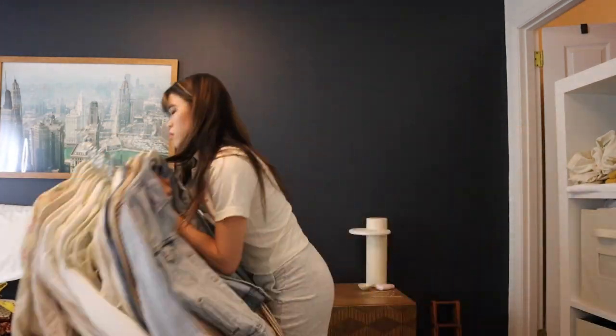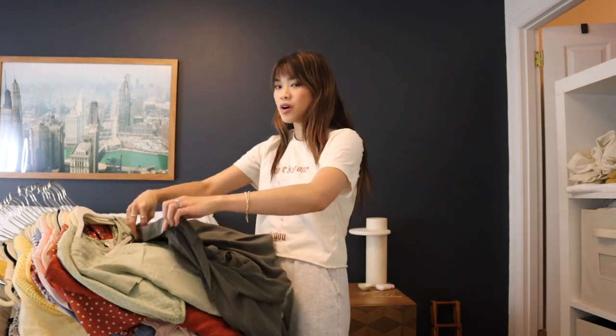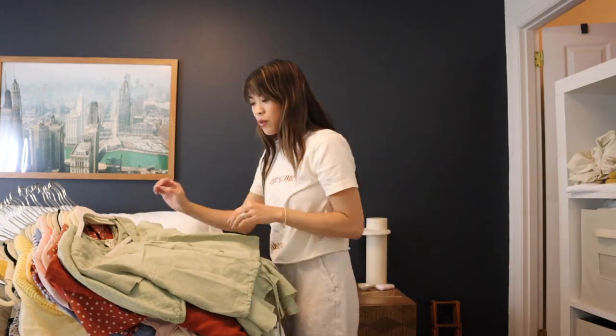I like to organize my closet by length — shorter pieces like rompers go up front and dresses go in the back. Now going through short sleeve blouses, doing the same thing. Going through everything to figure out what to get rid of. I really like to get my eyes on all the pieces at once — it's like a refresh of what's in my closet.